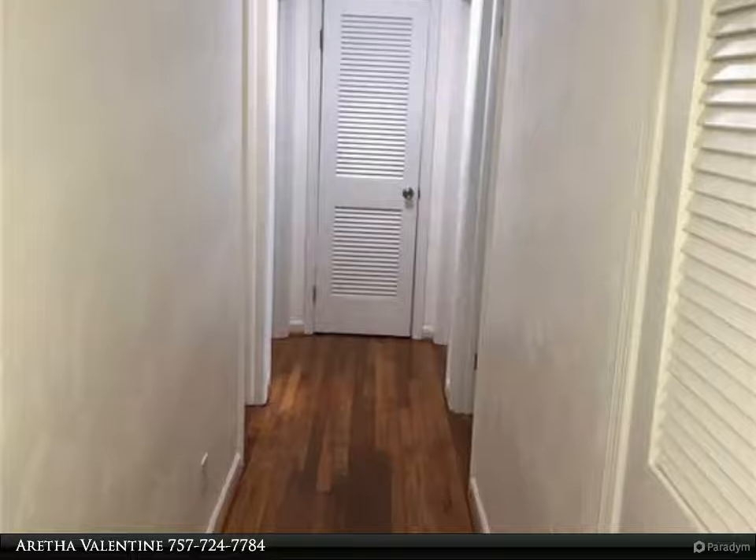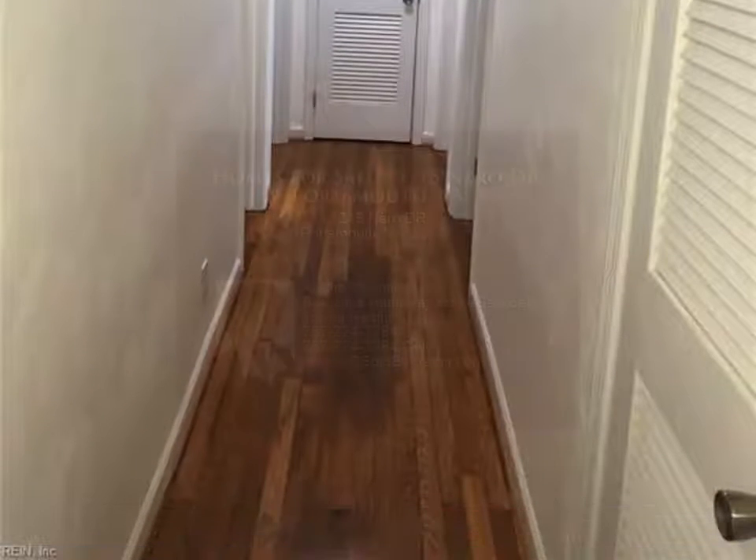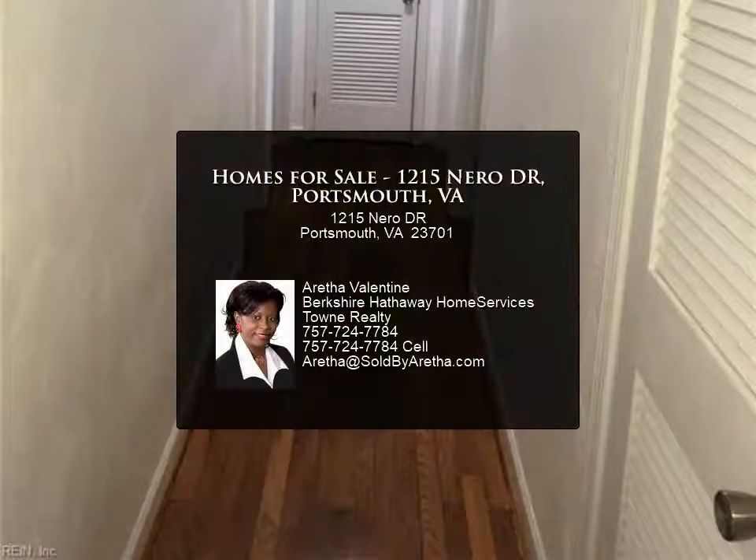The property is equipped with new windows, new roof, newer HWH, and newer LVP flooring. For more information, review the details below.